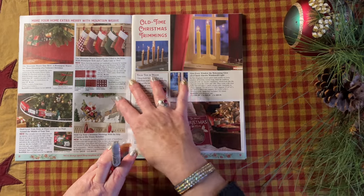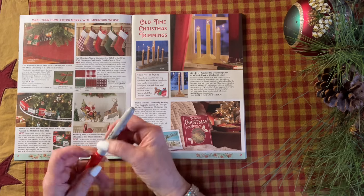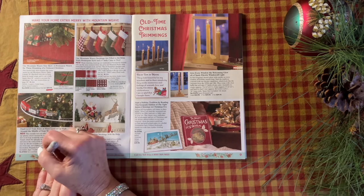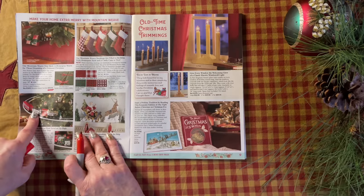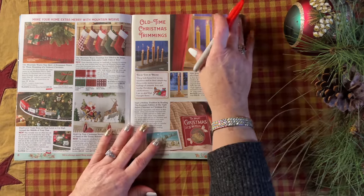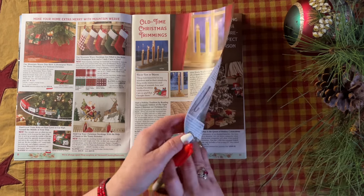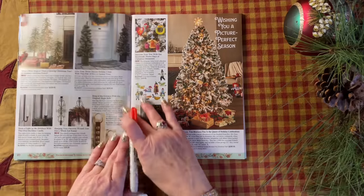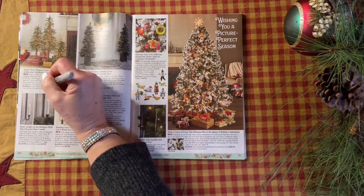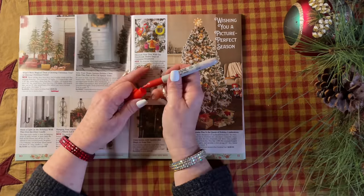Oh wow, I love that tree skirt. Look how dark red that is — that is just absolutely gorgeous. A train set! I still want a train set to go around my tree. I'd love to have the real-looking replica of a real tree. That little group of trees is just perfect. I want that.